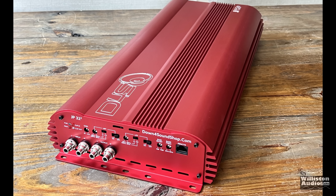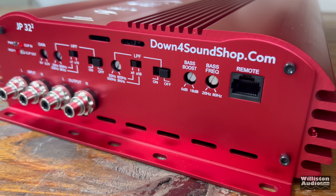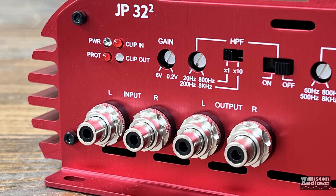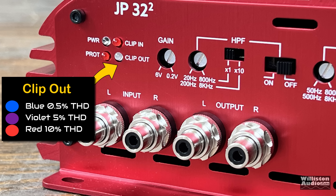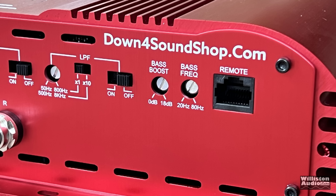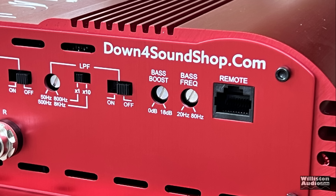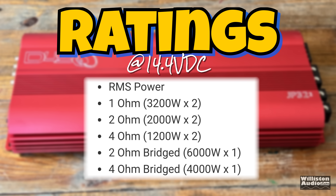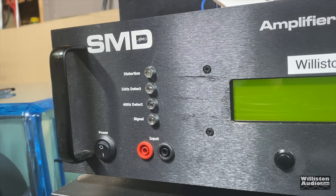On the opposite side, we have the standard connections that most of the newer Down For Sound amps have: Tiffany style RCA ins and outs, a high pass filter and a low pass filter — which is kind of unique — and it can be band pass as well. It has power and protect LEDs, a clip input so you can set your gains, and a clip output showing 0.5% blue, 5% violet, and 10% red for output THD. The low pass and high pass filters have times-10 adjustments, so you can go variable frequencies. Bass boost and frequency are also variable. They call this the powerhouse — the big numbers to look at are 1 ohm stereo 3200x2 and 2 ohms bridge 6000x1. Let's fire up the amp dyno and find out if these numbers are true.